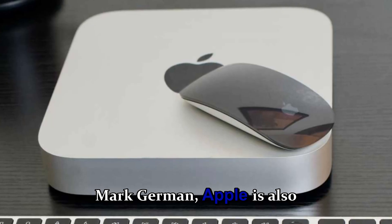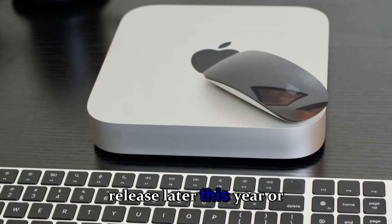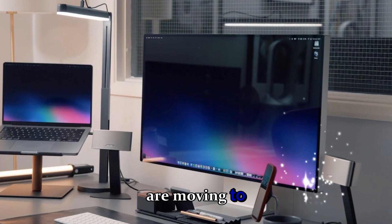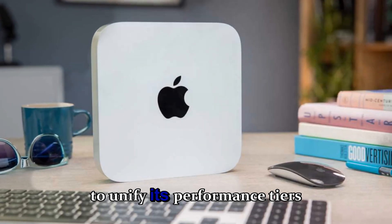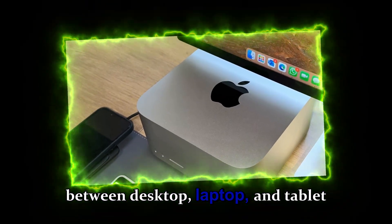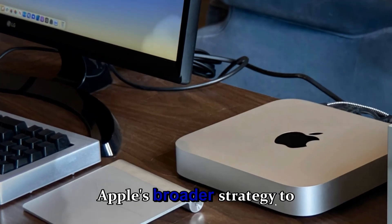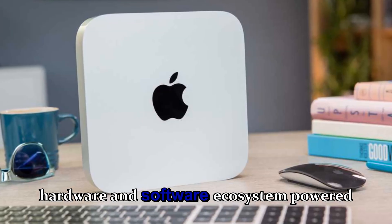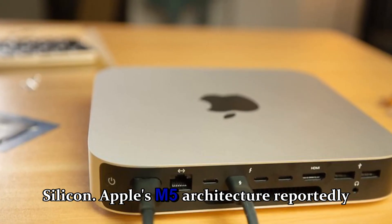According to Bloomberg's Mark Gurman, Apple is also preparing M5 MacBooks for release later this year or early next year. The fact that both the MacBook and iPad Pro are moving to the same chip generation suggests Apple wants to unify its performance tiers across devices, allowing seamless transitions between desktop, laptop, and tablet experiences — part of Apple's broader strategy to create a truly integrated ecosystem powered entirely by Apple Silicon.